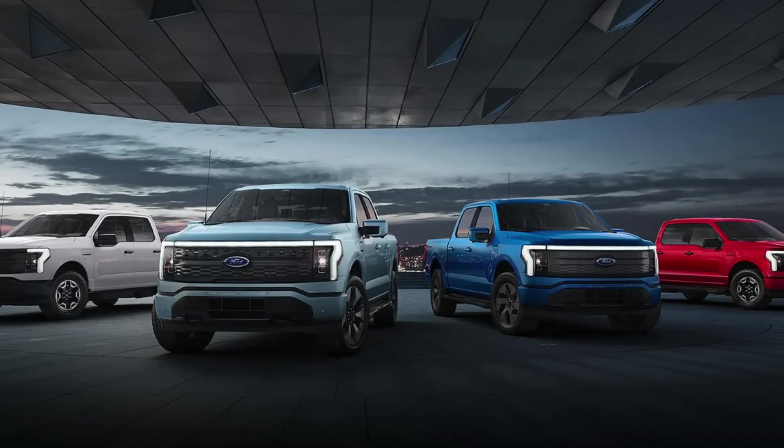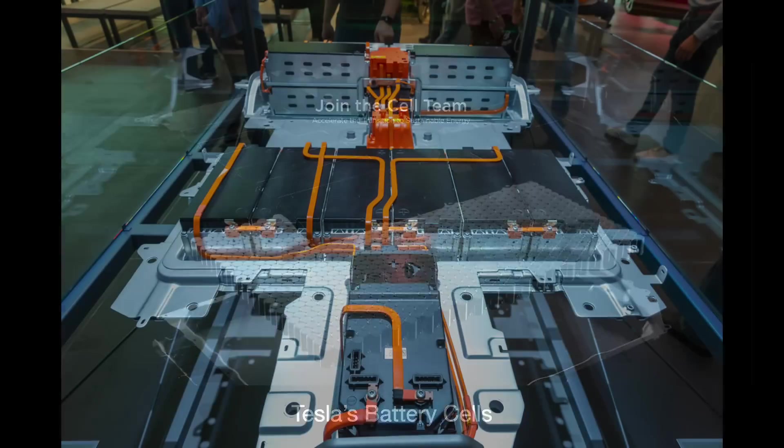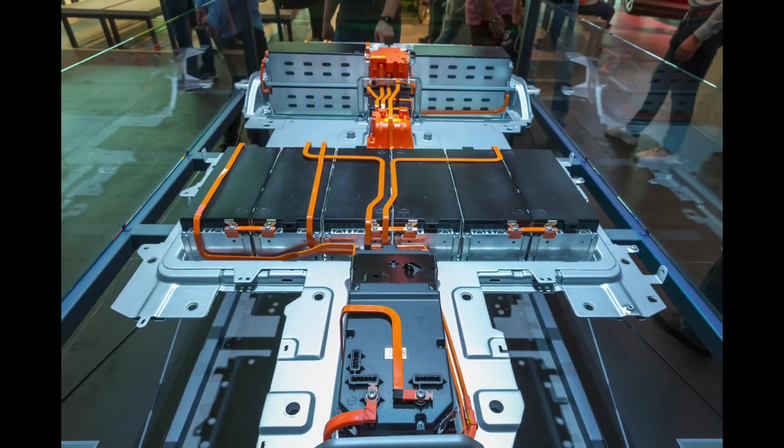One big challenge CATL faces is that it does not maintain a direct relationship with end users. The battery is the most important part of the EV — the single biggest differentiating factor in cost and performance — but customers are driving the car, not the battery. EV makers know this, and many recognize that their product's core differentiation is dependent on a foreign third party. There also exists a mild EV battery shortage that has affected their ability to produce enough cars, which incentivizes manufacturers to eventually bring battery production in-house.